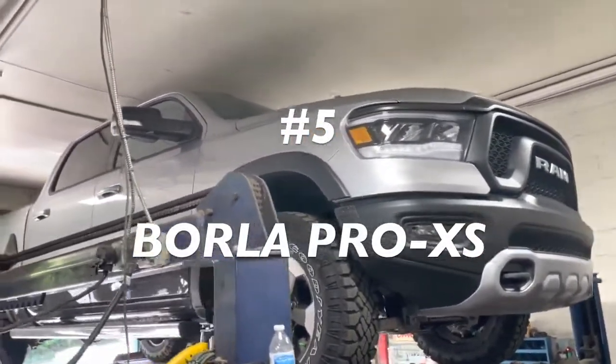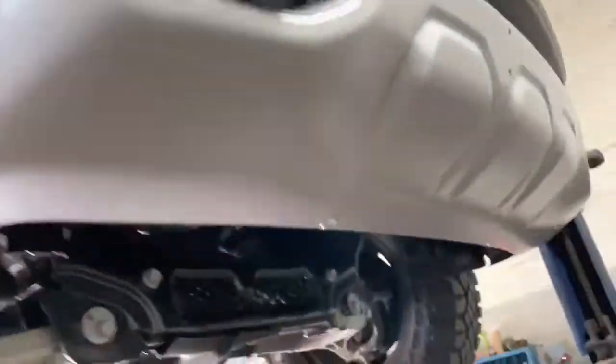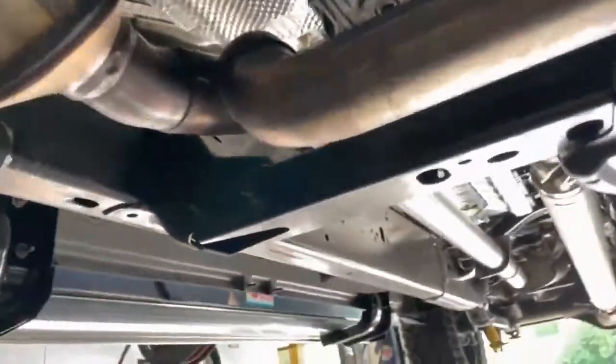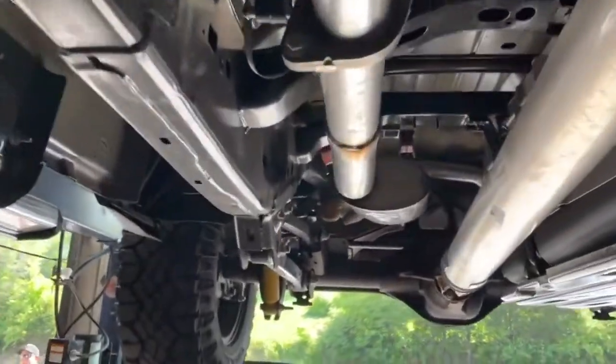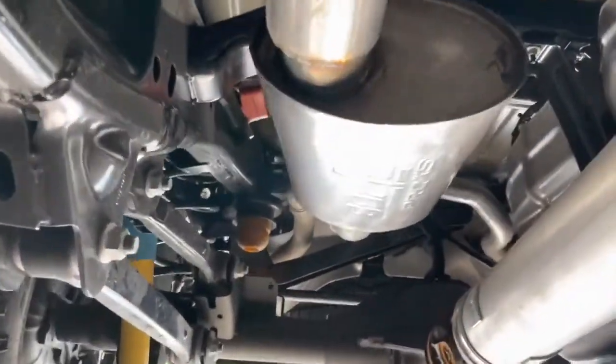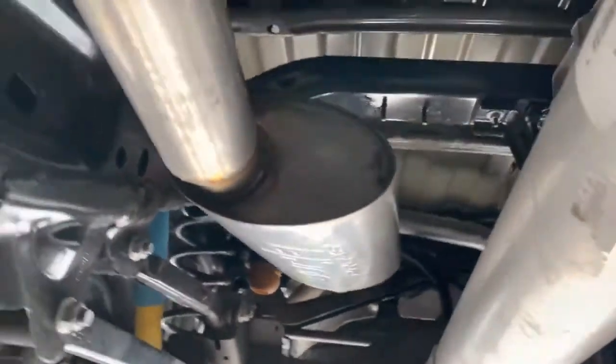2021 Ram 1500 5.7 Liter Hemi Rebel Edition — really nice truck, I like the look of them. There's the stock converters there and there. It's got less than 2,000 miles on it. He's been watching our channel for a while and said he wanted to get it done, so we took the stock muffler off and put a Borla Pro XS — I'll get you guys the part number in a minute.